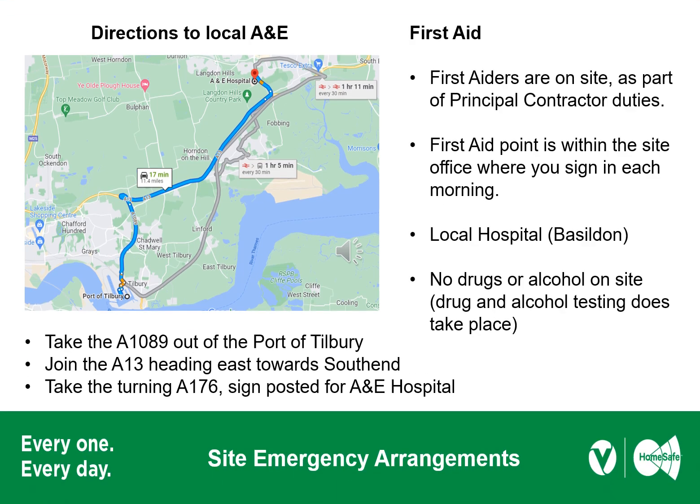First aid arrangements are located in the principal contractor's site management office. There is a local hospital in Basildon, which is about a 15 to 20 minute drive. From the port, take the A13 heading east, take the A176 and follow the signs to the area hospital. There are no drugs or alcohol allowed on site, and there are random tests undertaken on a periodic basis.